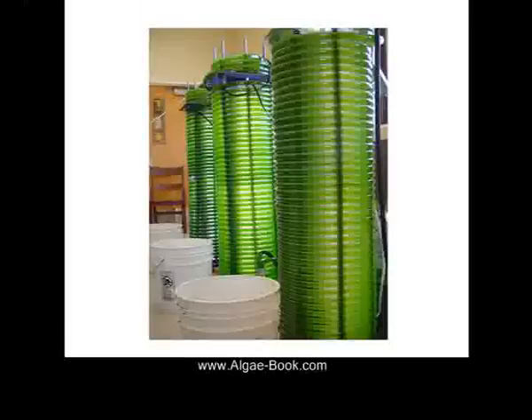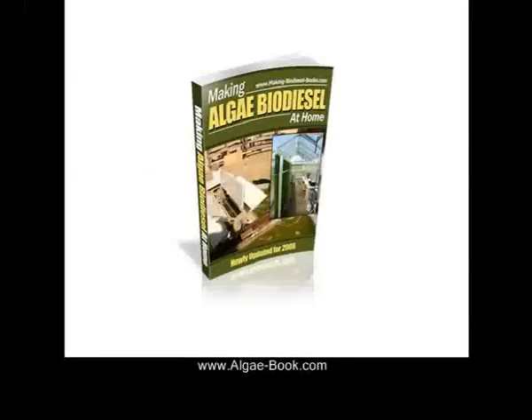Algae is a single cell organism. Most strains of green algae and blue algae can double their mass every 24 hours.